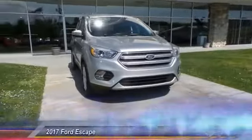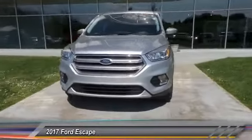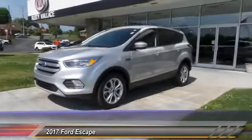The 2017 Escape — gas engines flex, tow, sip, and go with Ford Escape.